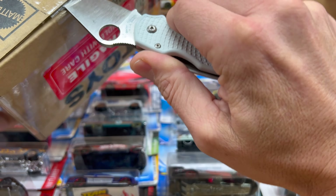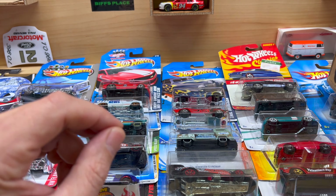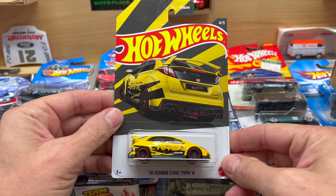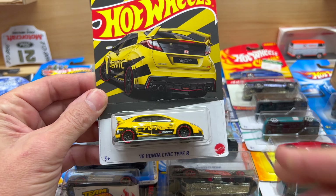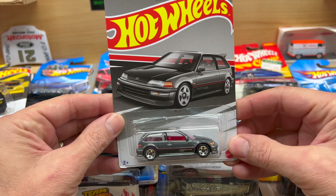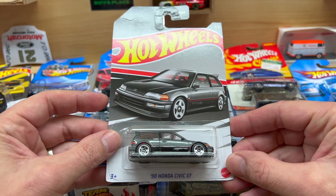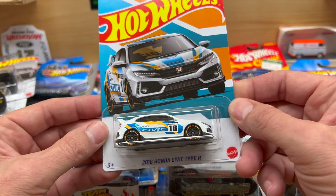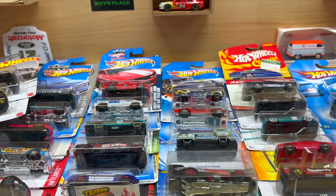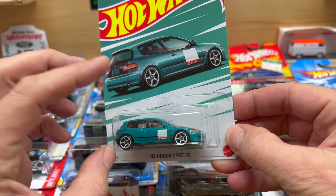I have not yet found any of them — not the new ones — but I no doubt will. Let's jump on in here. Oh boy, the new Honda set — the '16 Honda Civic Type R. He has secured me the entire Honda set, which is definitely something I have not found on the pegs. Not even a sliver of these cars have I seen out here in my area. This is a Type R, pretty cool set if you ask me.